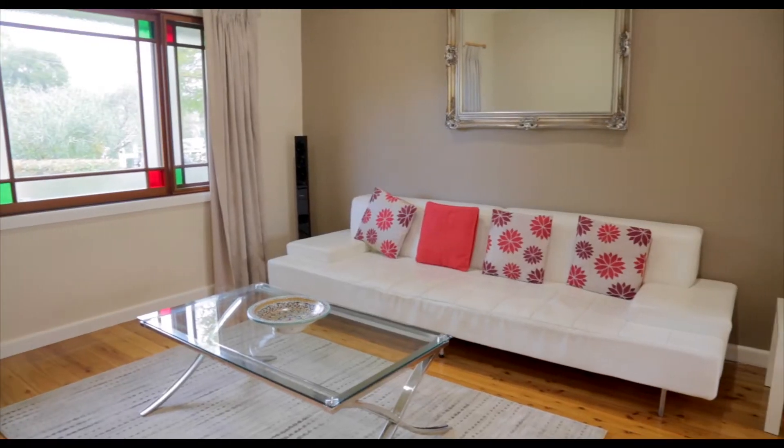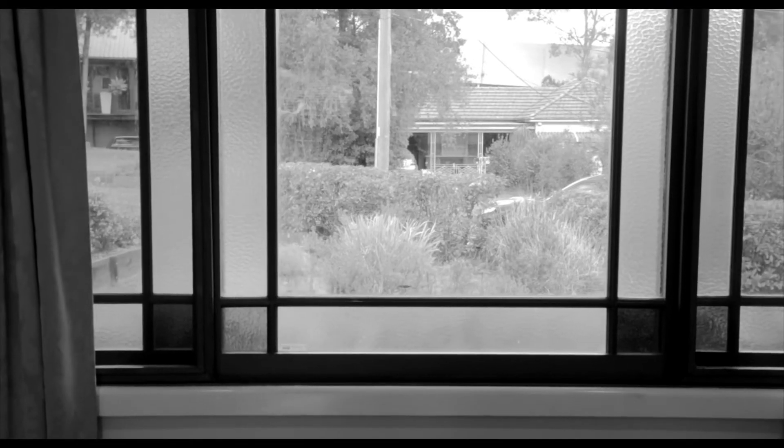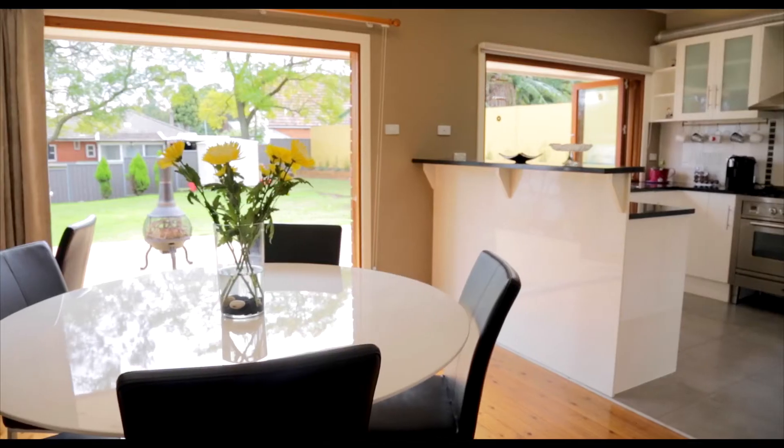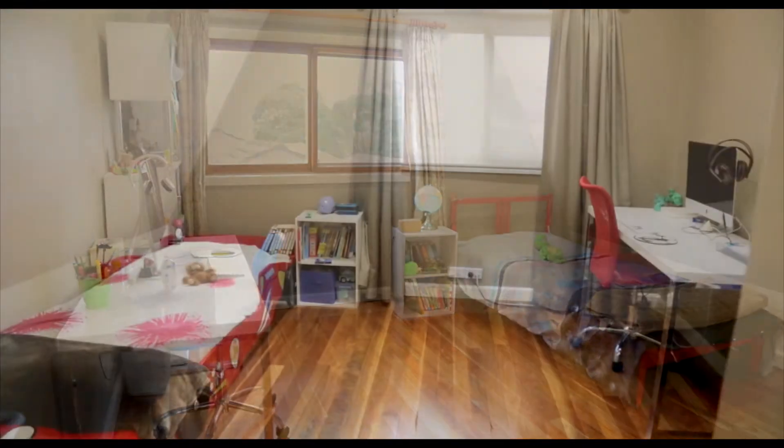This property is zoned R3, so there's potential for redevelopment subject to council approval. Or for those looking to owner-occupy, this charming home has a large block, four great-sized bedrooms, and modern renovations throughout.